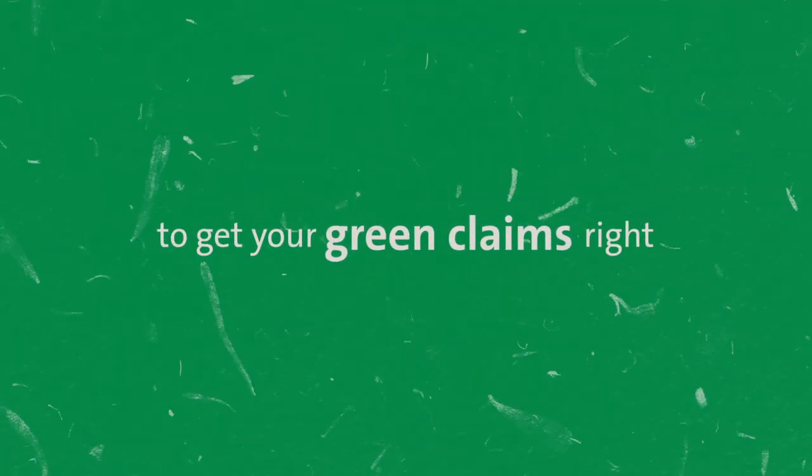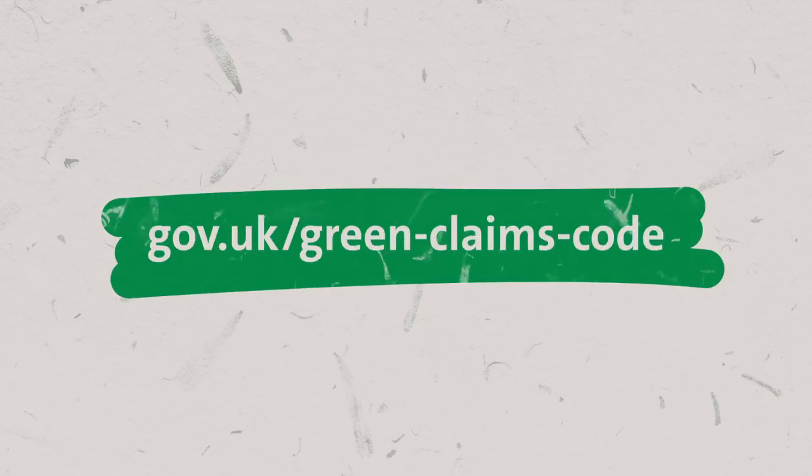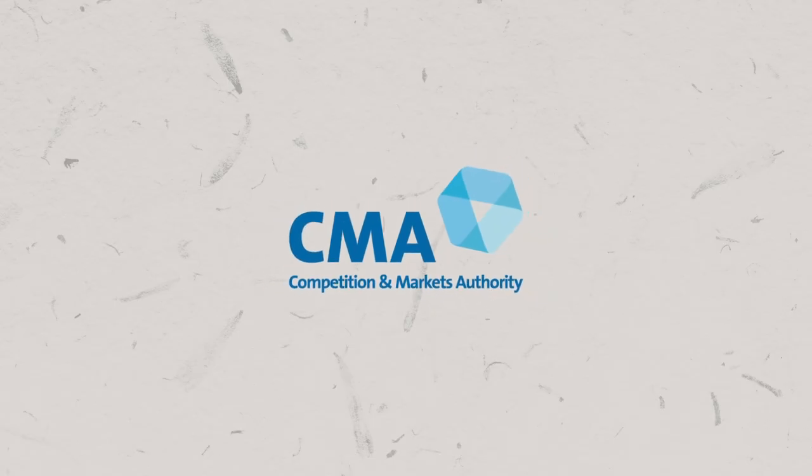Use the Green Claims Code to get your green claims right. To find out more, go to gov.uk/greenclaimscode. Brought to you by the Competition and Markets Authority.